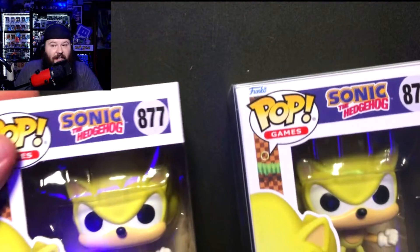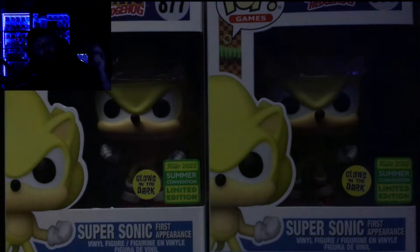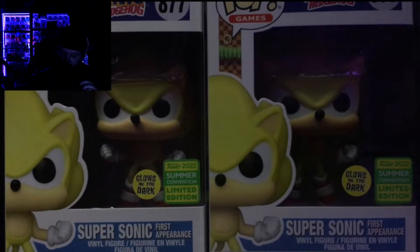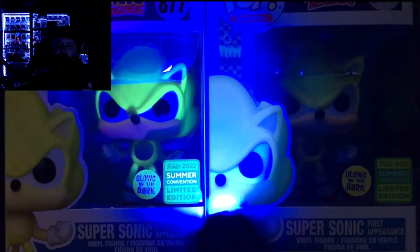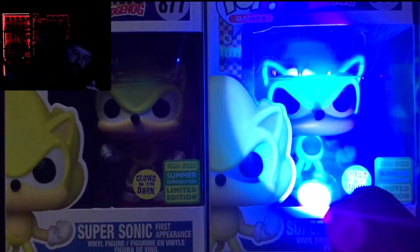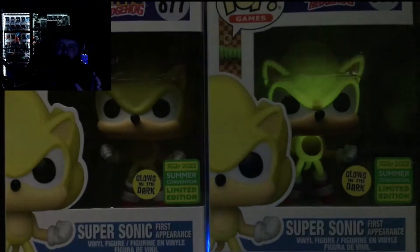The final one is what I was most excited about. When I saw they were going to release this, I knew I had to have one — I've been a huge fan of Sonic since I was a kid. These are the Supersonic First Appearance. The cool thing about these is they actually glow in the dark, which is one of the few from the San Diego Comic-Con releases with a special feature. All of the yellow on Sonic glows in the dark, which is pretty cool and feels true to the Supersonic character.